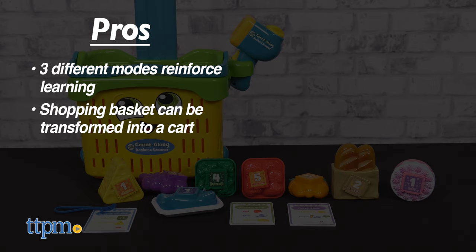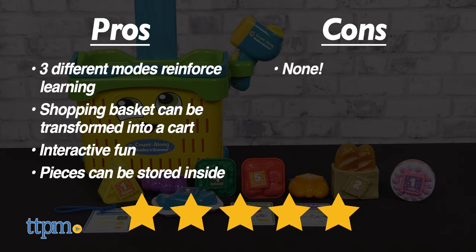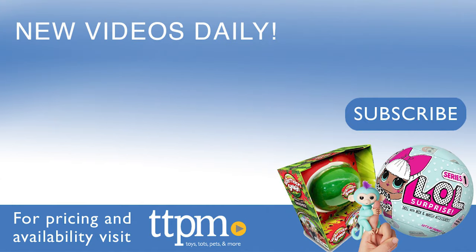The shopping basket transforms into a cart. It's interactive. And when done, cleanup is easy. As for cons, there are none. I give the LeapFrog Count Along Basket and Scanner 5 out of 5 stars. Thanks so much for watching, don't forget to subscribe and check us out on TikTok at TheToyAuthority.